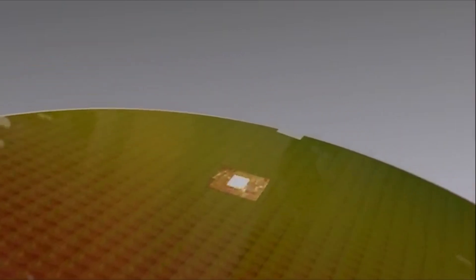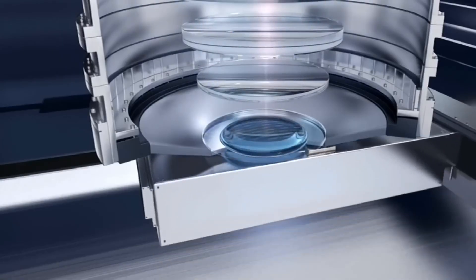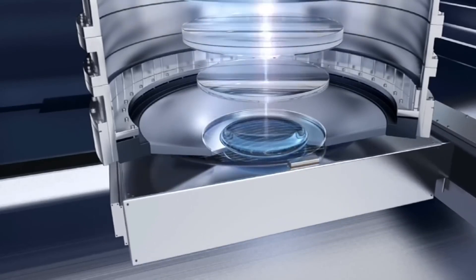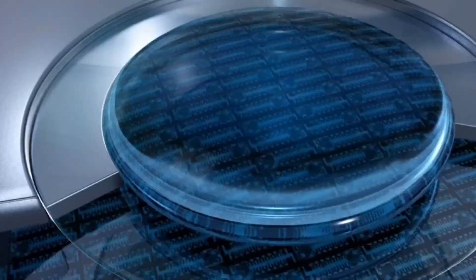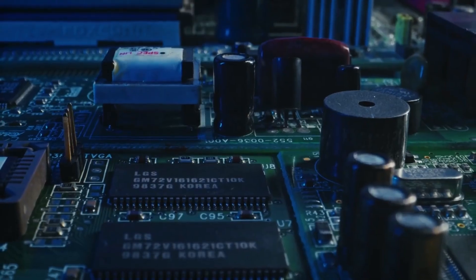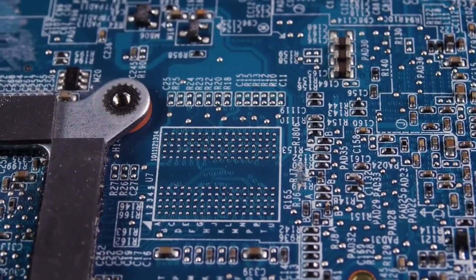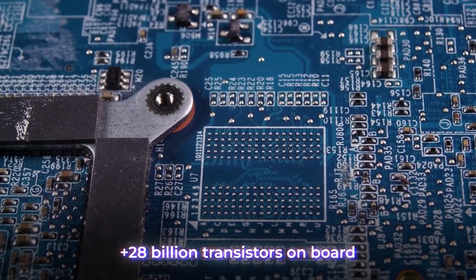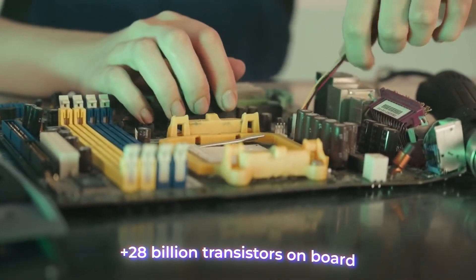Since microchips are essentially circuits built on an incredibly small scale, they have a basic set of components. Capacitors can temporarily store an electrical charge. Resistors help control the electrical current. Transistors can either amplify or switch the electrical signals passing through. For highly advanced chips like those found in high-end graphics cards, there can be over 28 billion transistors on board — and the more transistors, the more the computational power.